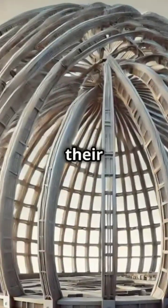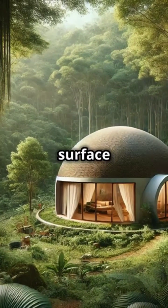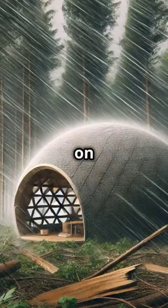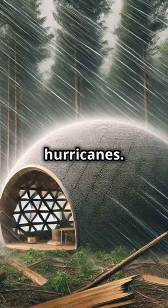The magic lies in their shape. Unlike traditional buildings with flat walls, domes have a smooth curved surface that lets wind flow around them. This reduces the pressure on any single point, making them incredibly resilient during hurricanes.